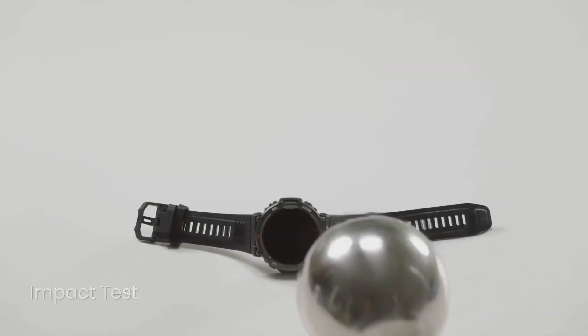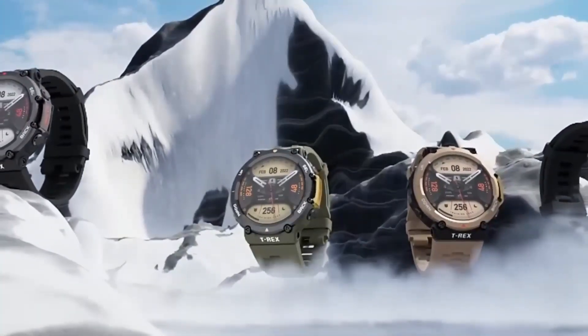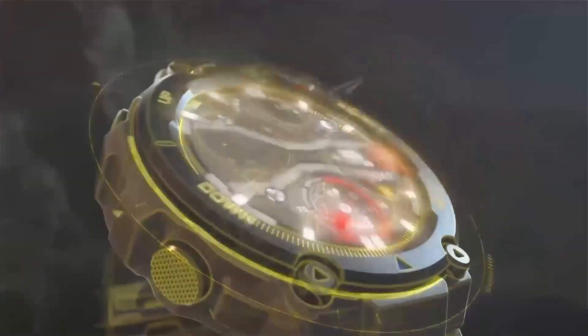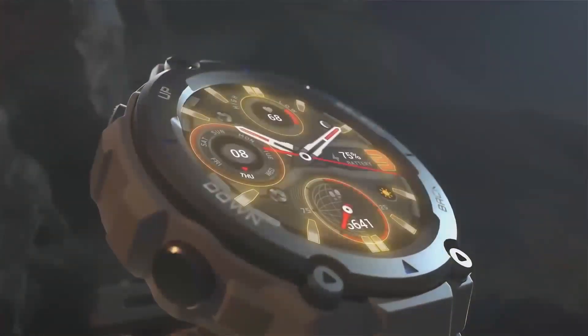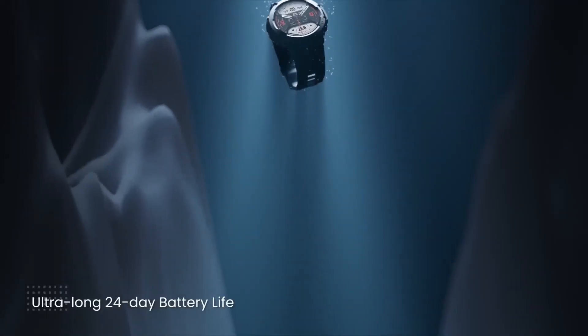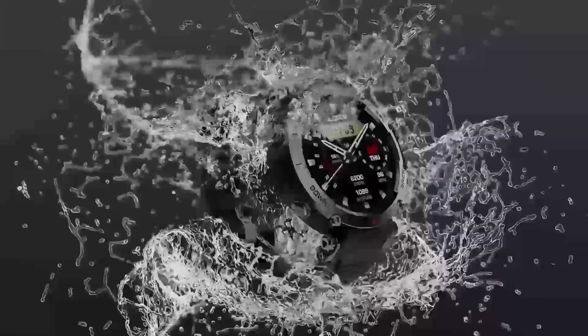The Instinct series has a special place in the hearts of many outdoor enthusiasts, and for good reason. These watches have been tested in some of the most extreme environments on Earth, from the freezing tundras of the Arctic to the scorching heat of the Sahara Desert. Through it all, they've proven themselves to be reliable, rugged, and incredibly capable.